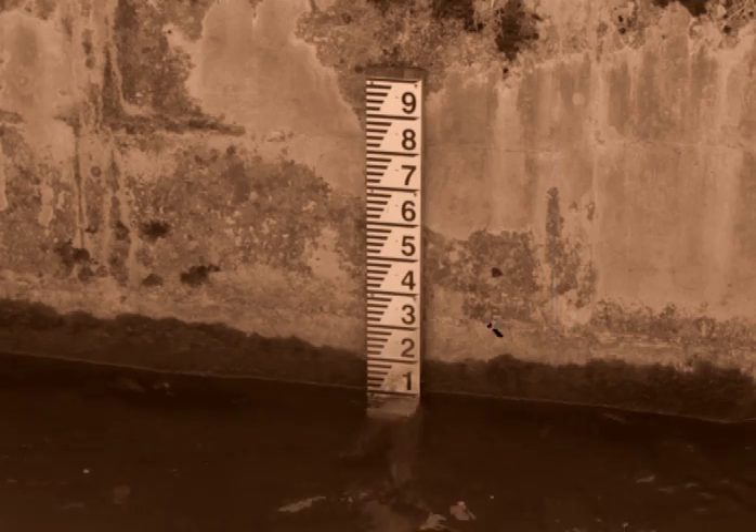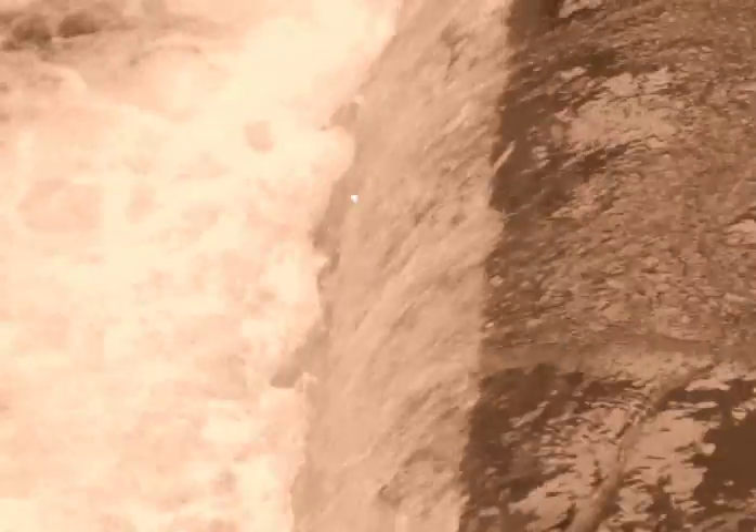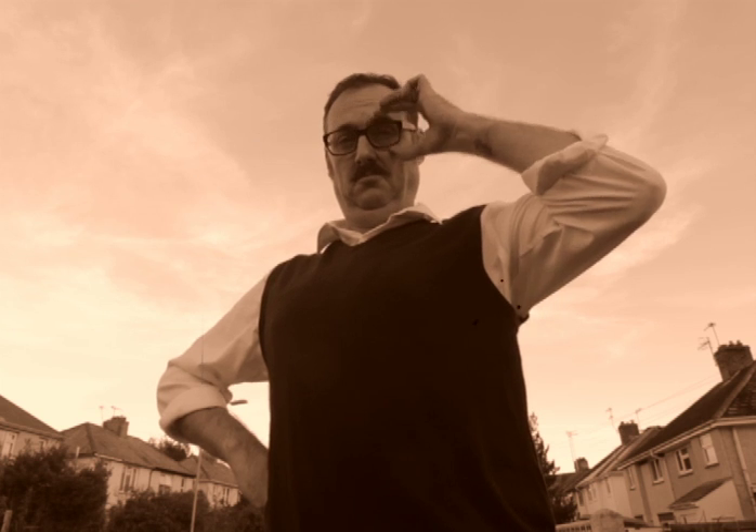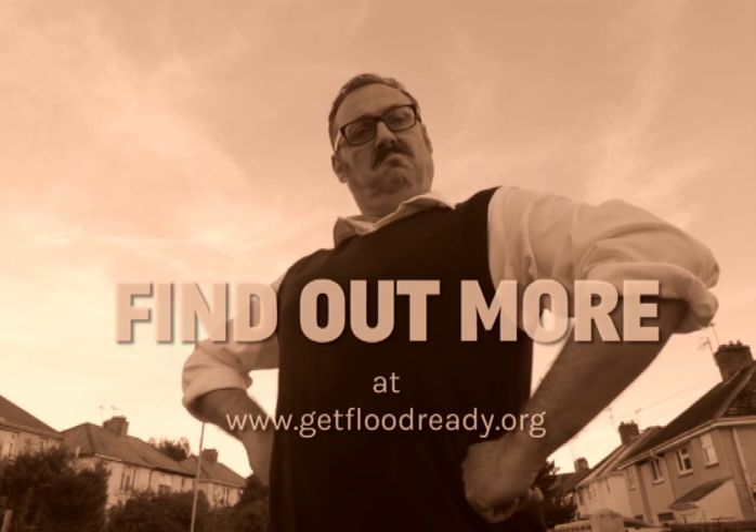If you live near a river or flowing water, don't forget to check the water levels regularly, especially on spring tides and during periods of heavy rain. Looks like you got there just in time. Congratulations! You are now flood ready. For more information, log on to getfloodready.org.